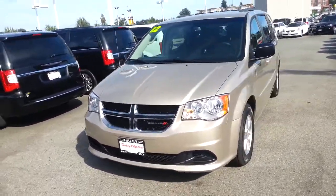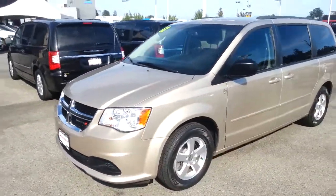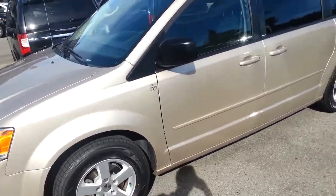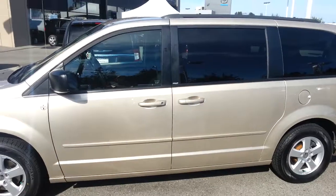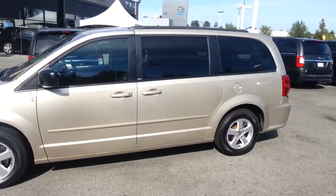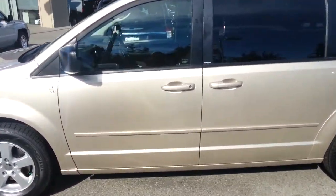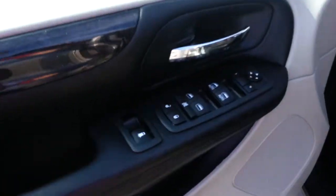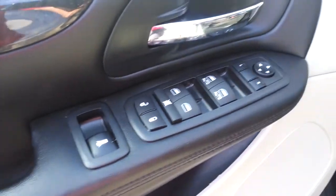Hello ladies and gentlemen, this is Norm from GoTestDrive.ca. I just want to quickly show you for my customers who are looking for a used minivan. This is a 2012 Grand Caravan SXT with the SXT Plus group, which is going to give you power windows in the back. You can see here you have all the power windows front and back.